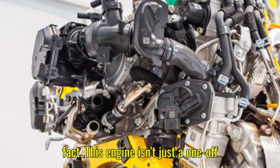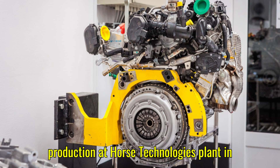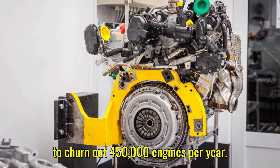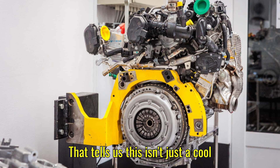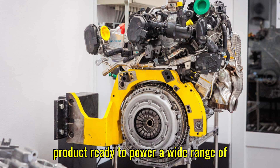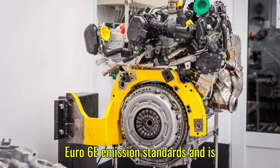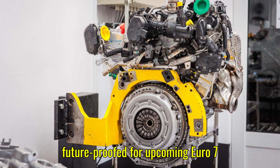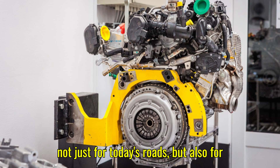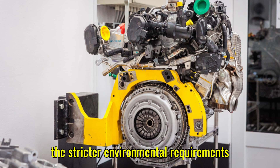Here's another impressive fact: this engine isn't just a one-off experiment. It's going into full-scale production at Horse Technologies' plant in Maioveni, Romania, which has the capacity to produce 450,000 engines per year. It's fully compliant with Euro 6E emission standards and is future-proofed for upcoming Euro 7 regulations — built not just for today's roads, but for the stricter environmental requirements of tomorrow.